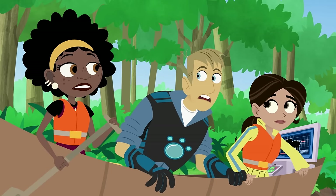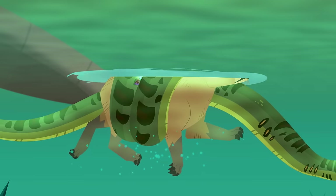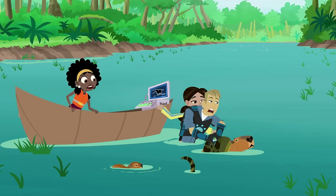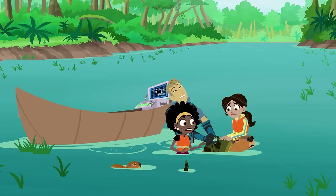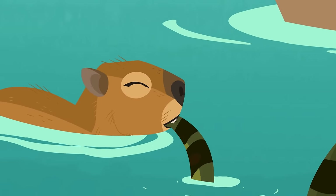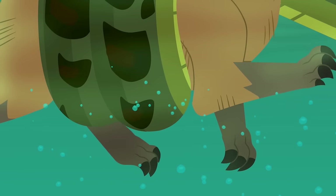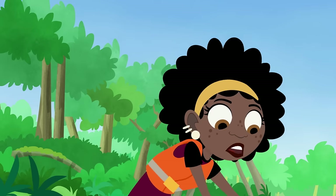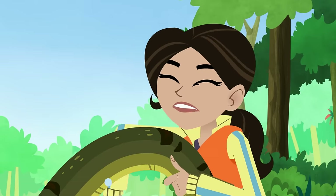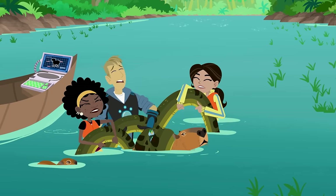Green anacondas are the biggest snakes in the world — up to nine meters long and over 200 kilograms. Come on! We gotta get them out of this tangle! Anacondas are constricting snakes. That means they squeeze their prey in a tight grip. You're not kidding! It's one powerful snake! Way stronger than three of us!